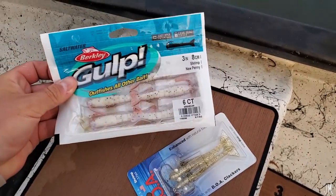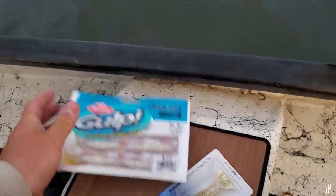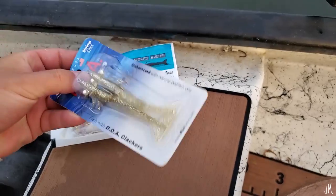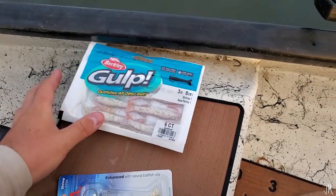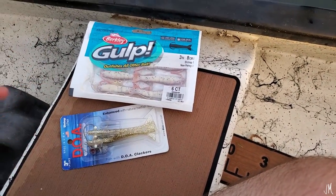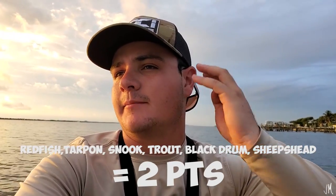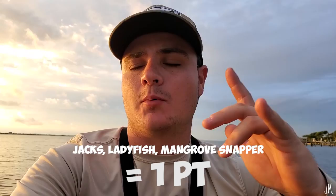So right here, this is the Gulp shrimp — I'm going to start with this one second. And then this is the world famous DOA shrimp that everyone knows. Gulp shrimp are very very scented, super strong smelling, and DOA shrimp don't have any scent. The point system: redfish, tarpon, snook, trout, black drum, and sheepshead are worth two points each, and jacks and ladyfish are worth one point.